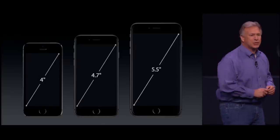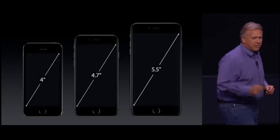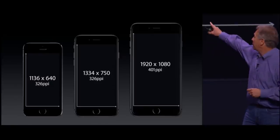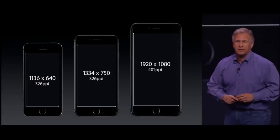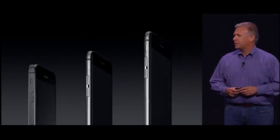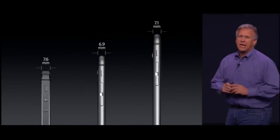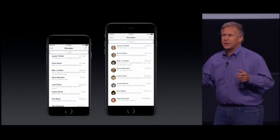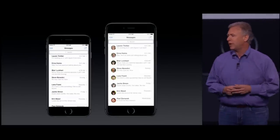4.7 inches for iPhone 6, 5.5 inches for iPhone 6 Plus. The iPhone 6 is 1334 by 750. The iPhone 6 Plus is 1920 by 1080 — a full 1080p display. But here's the real magic: they're done in phones thinner than anything we have ever made. And we took special advantage of the iPhone 6 Plus because of all those pixels to do some new things with our apps.